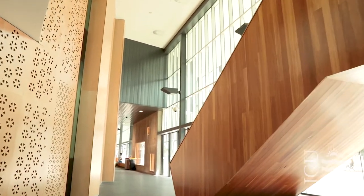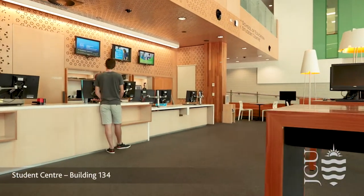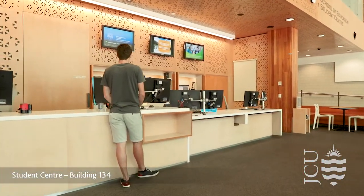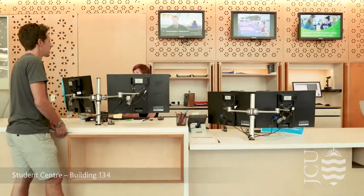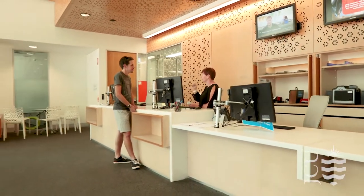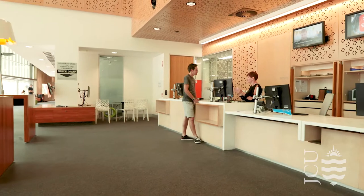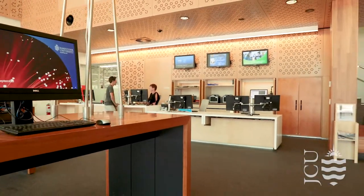The Student Centre is your one-stop shop for all domestic and international student inquiries. The staff can answer questions about your enrolment, student ID card, subjects, fees, scholarships, exams and support services. And if they can't answer your question, they'll be able to point you in the right direction to get the assistance you need.